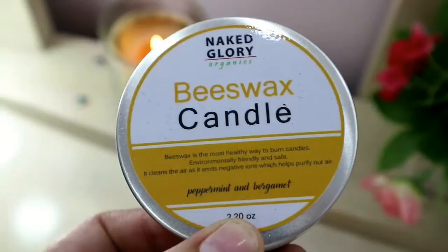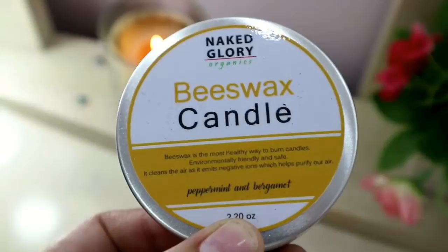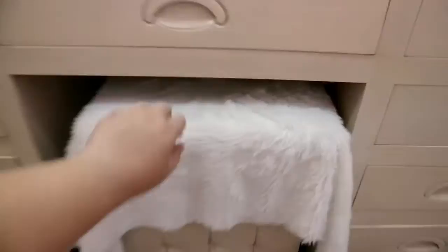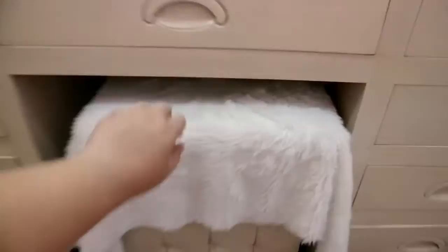I have a beeswax candle from Naked Glory. What's nice about it is it emits negative ions — it's not a super-scented candle but it does have a pleasant smell. I also have my water here. At the vanity table is my chair, which I covered with a white fur cover matching the table. I also use this area as my laptop workspace — I have my laptop bag here.